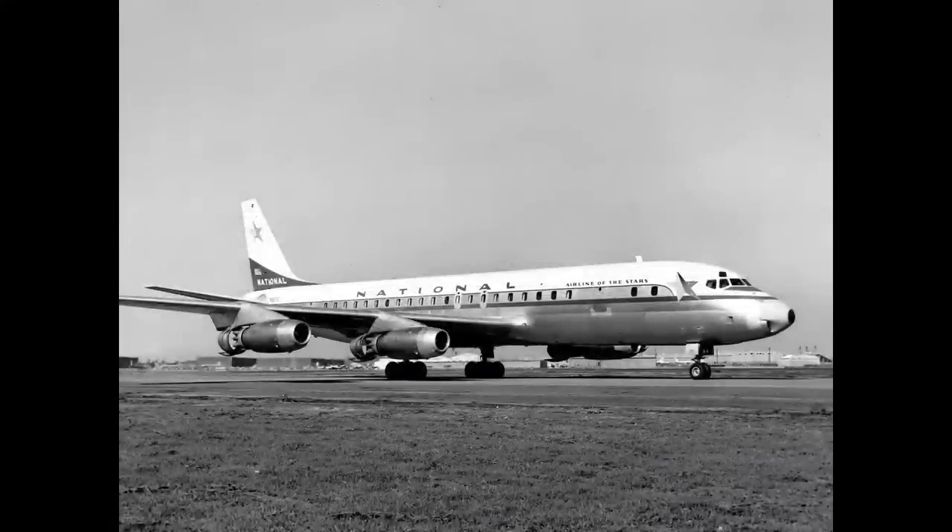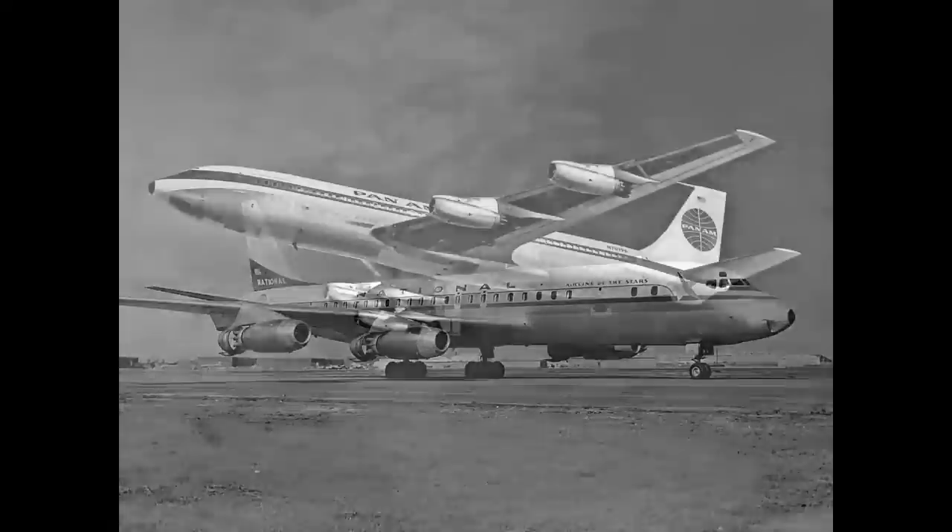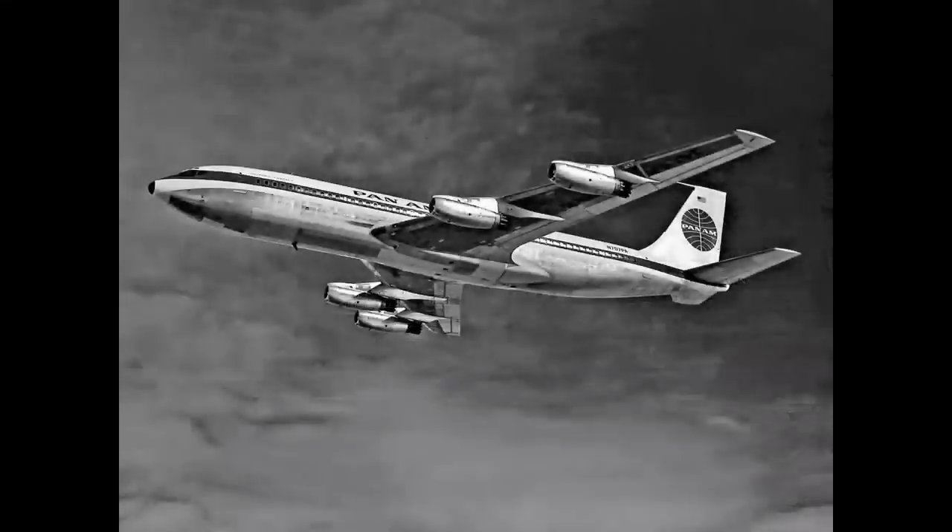National flew DC-8s about a year later, but in December of 1958 they worked out an amazing deal with Pan Am to wet lease the 707. Pan Am flew in from Europe in the morning, National took the airplane to Miami from New York — this is wintertime, just before the holidays. They arrived after lunch, turned the airplane around, came back to New York by dinnertime, and Pan Am then took the airplane to Europe in the evening. What a neat arrangement.